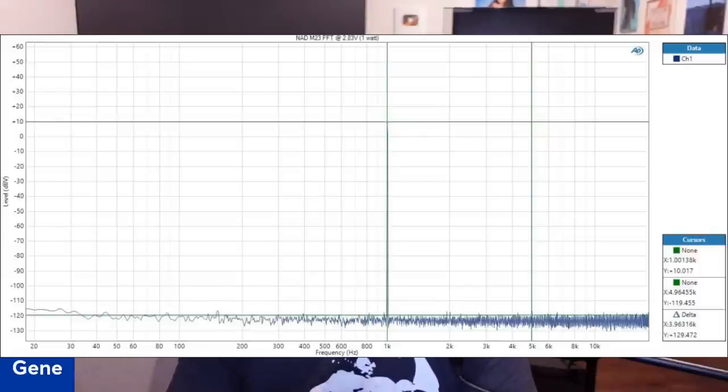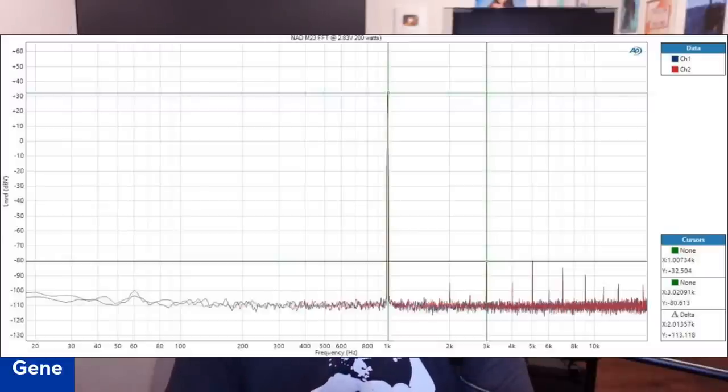Here's the FFT at 1 watt — I couldn't even measure any residuals. Look how clean that is. This is probably the least distortion I've ever seen in a 1-watt FFT, regardless of amplifier price. At full rated 200 watts, the FFT at 1 kHz shows the third harmonic at minus 113 dB — that is at the limit of my $40,000 audio analyzer. And this is the amplifier at rated power. That's 30 to 40 dB better than most linear AB amplifiers when measured under the same test scenarios.